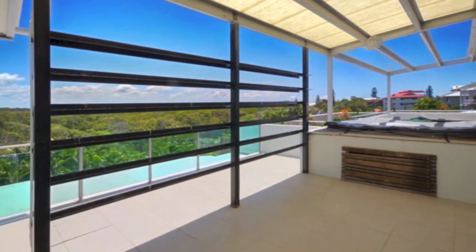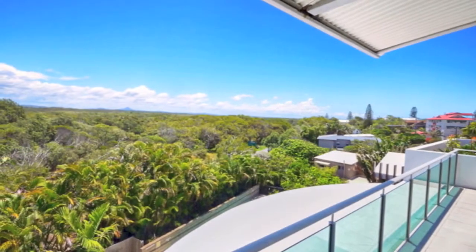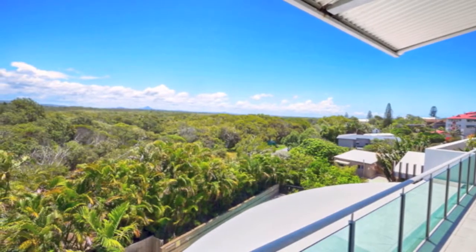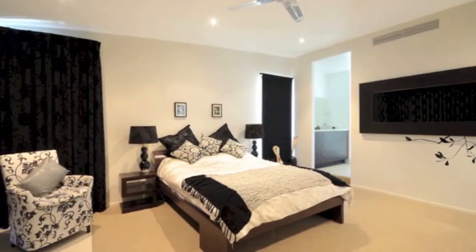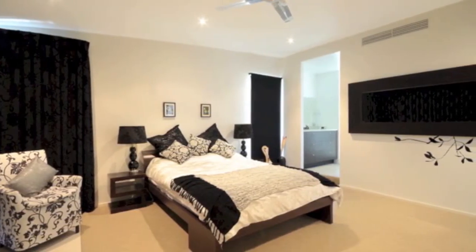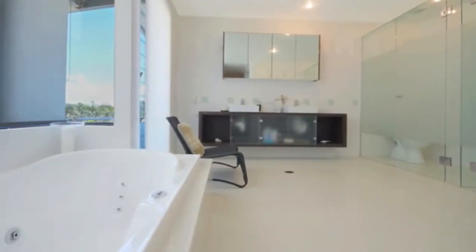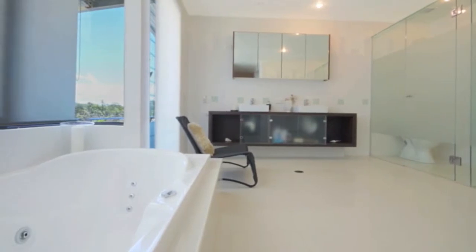Gaze across National Park to the distant Mount Kuroi. Watch the sunset from the comfort of the elevated spa. The main bedroom is spacious with a walk-in dressing room and lavish en suite with deep spa and shower screened by sleek frosted glass. A further two bedrooms are located away from the bustle of the main living area.